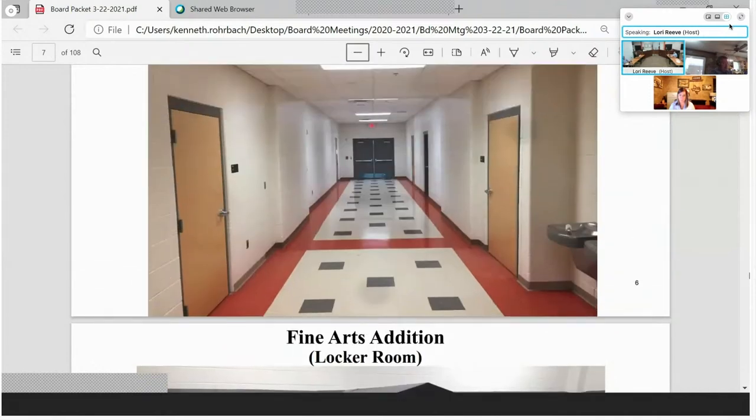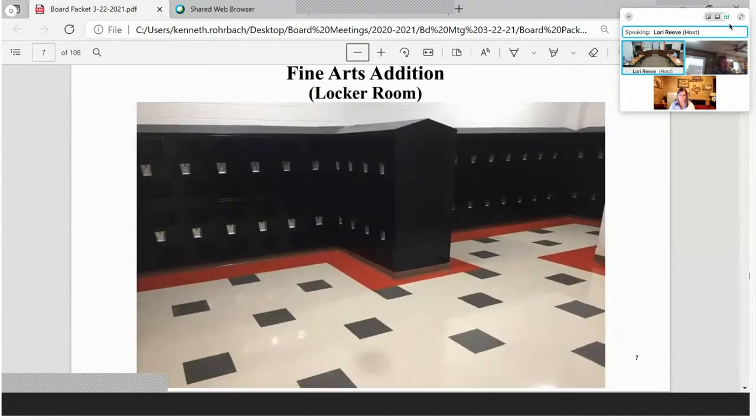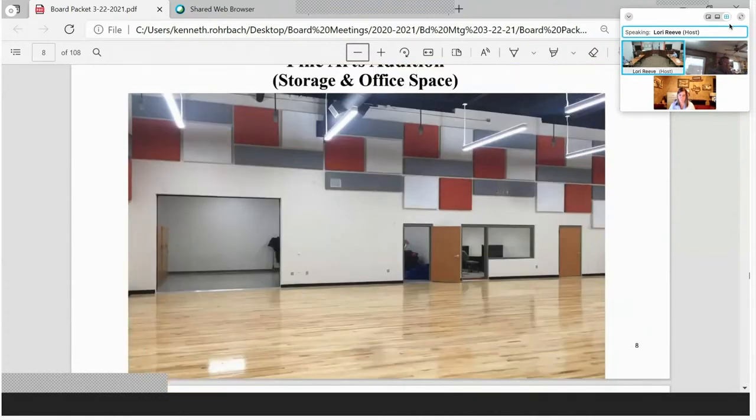The first door you come to is the locker room. The only finishing touch remaining is adding benches that were given to us. Our maintenance crew is ready to install them as soon as we sign all the substantial completion papers. The dance studio has a large storage area with a large roll-up door on the left and a smaller one on the right, plus a nice office area that can house two to three people. A small door leads into the locker room, and another door from the locker room connects to the corridor.